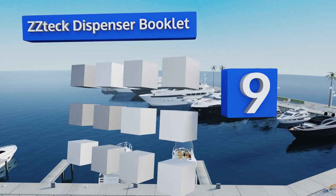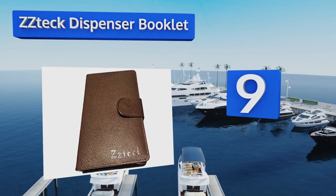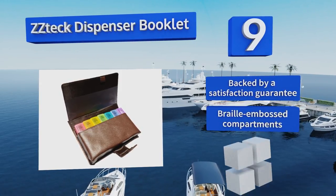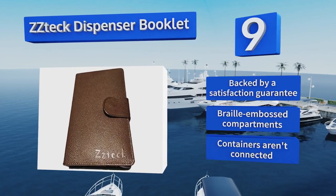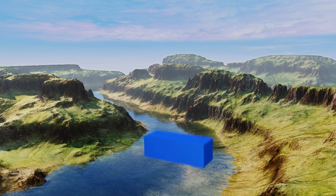At number 9, the ZZ Tech Dispenser Booklet consists of a handsome PU leather case that completely covers seven interior boxes, so as to protect your prescriptions from harmful light and provide added privacy. Each vibrantly colored day is divided into four large-capacity cubes. It comes with a satisfaction guarantee and braille-embossed compartments, but the containers aren't connected.